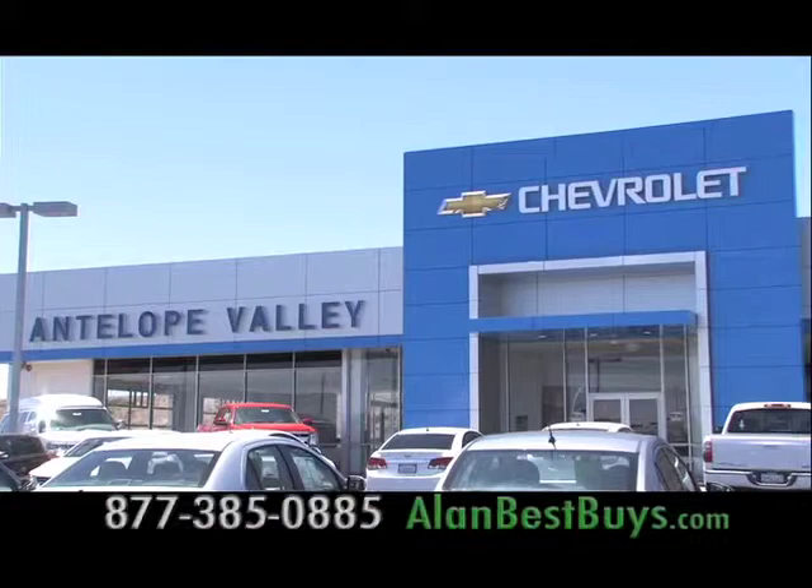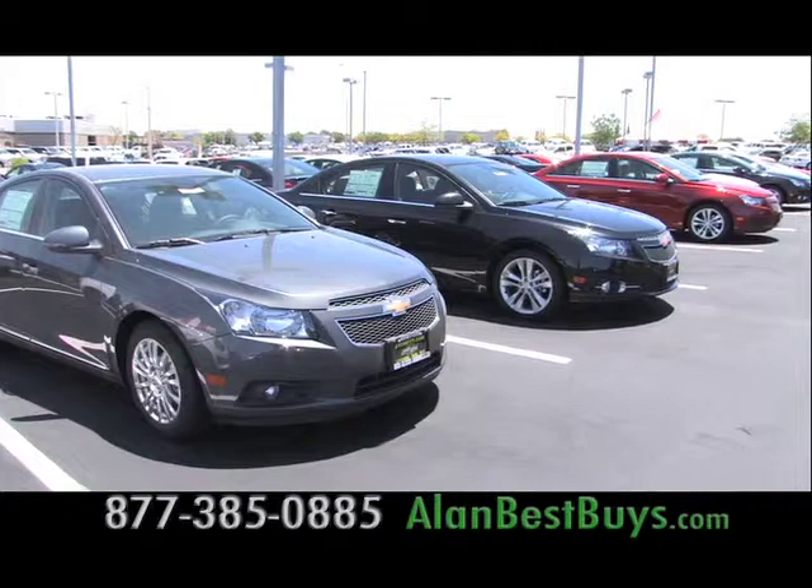At Antelope Valley Chevrolet in Lancaster, they really want your business and thank you when you drive off with a best buy. Mark just bought a Cruze. Antelope Valley Chevrolet in Lancaster is the market leader for the Chevy Cruze, says Lou Gonzalez.